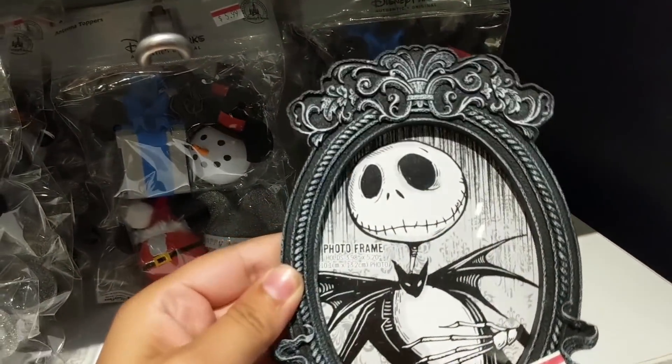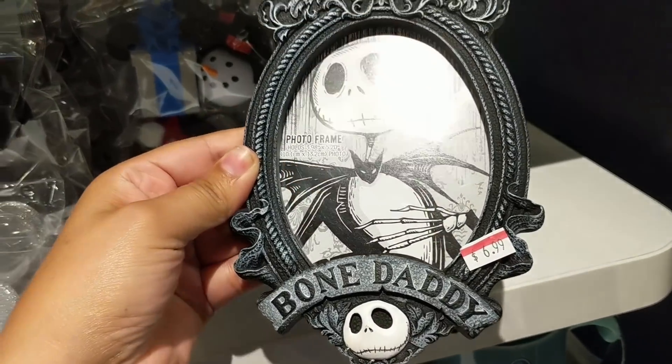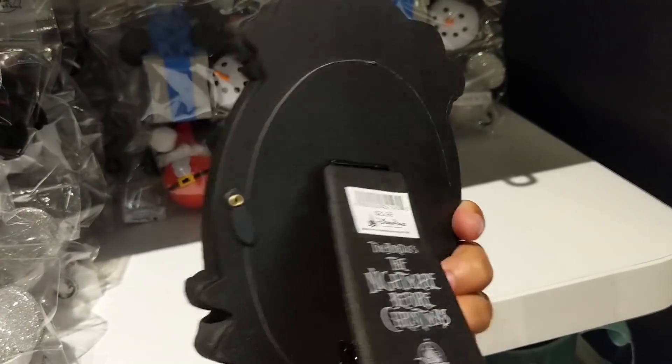This is one of my favorites - it's Jack Skellington for $6.99, down from $22.99.